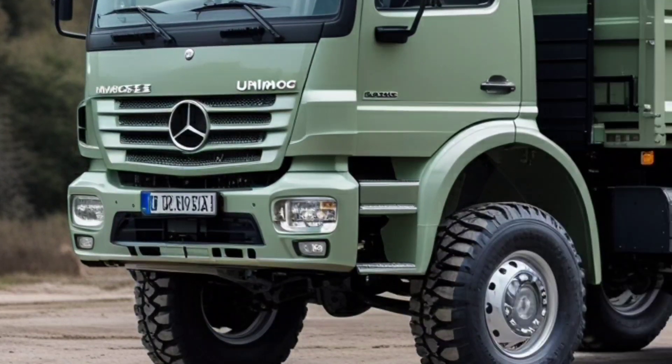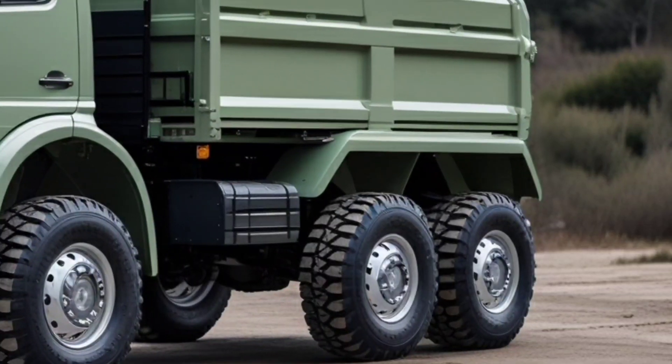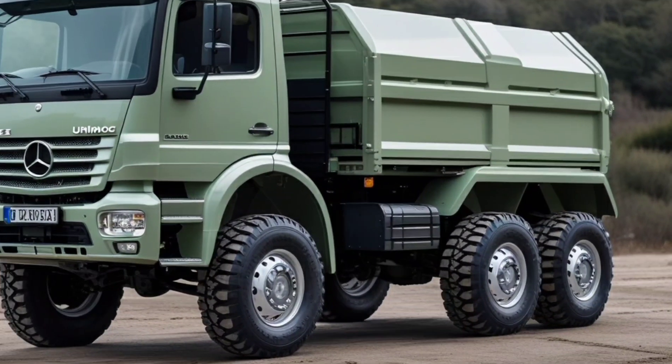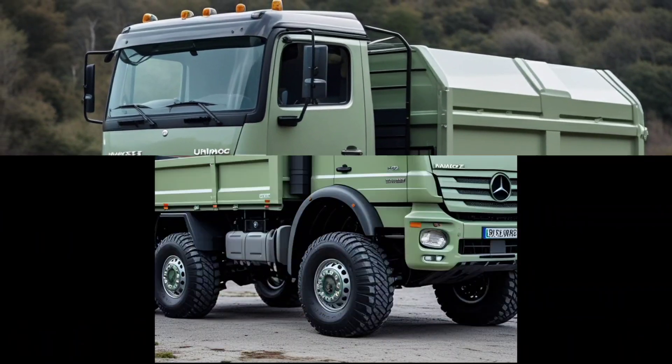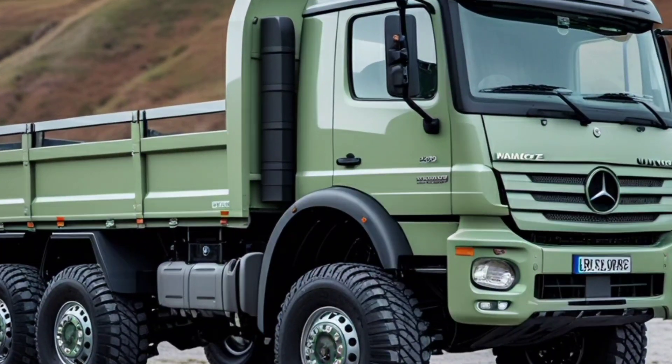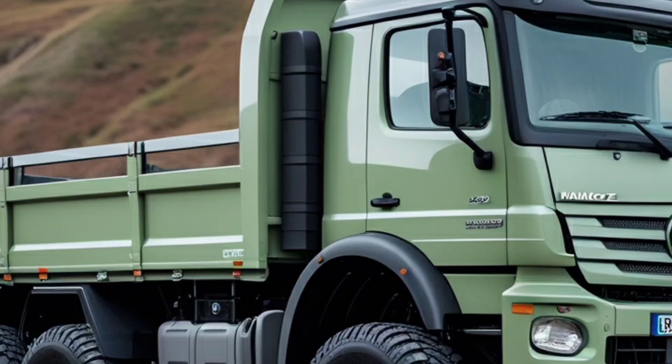Water crossings? No problem. With an impressive fording depth of nearly four feet, this machine doesn't just drive through rivers — it practically walks on water. Add in a reinforced chassis and a suspension designed for extreme articulation, and you have a vehicle that laughs in the face of difficult terrain.